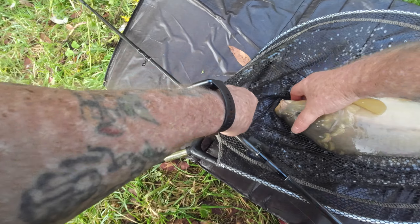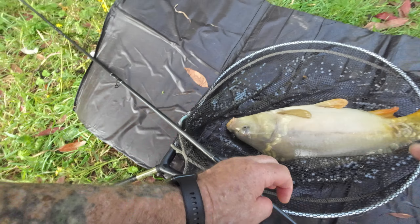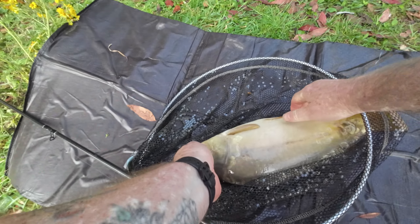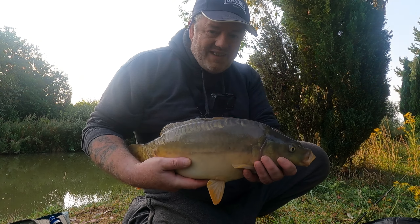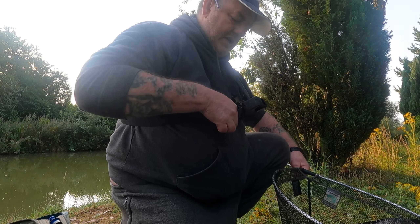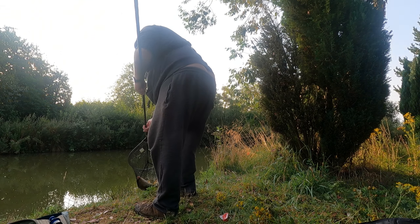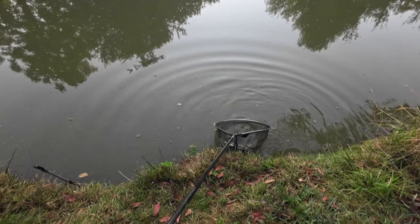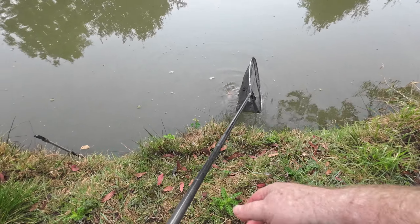Nice start, I'd say about four or five pounds. The hook's come out — brilliant, even easier. Let's have a quick look at him. Corker. Just resting for five. That's a good start. And there he goes.